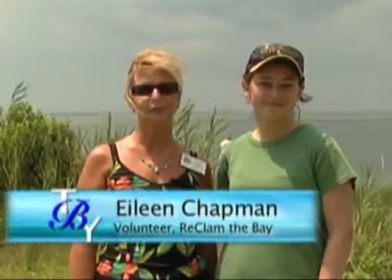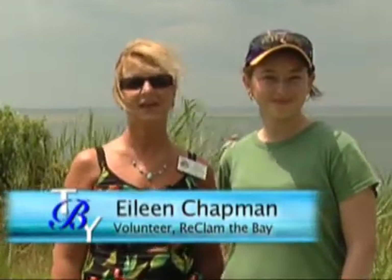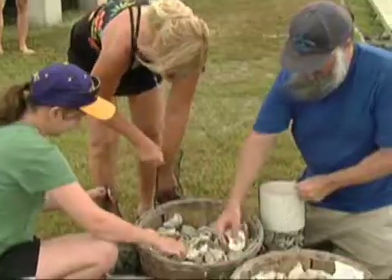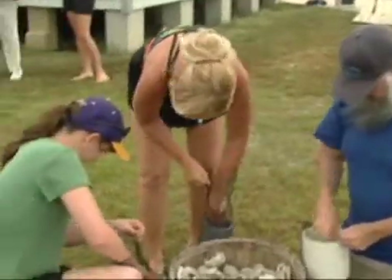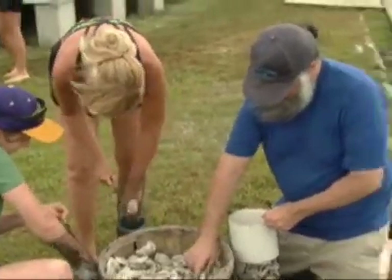My name is Eileen Chapman. I'm from Ocean Gate, New Jersey, and I am a new student with the program. It's highly educational, and what prompted me to do it was I heard it on the radio, and the instant I heard it I joined the following day. I think it's one of the best things I've ever done in my life. I'm very proud of it, and I encourage many people to do it.